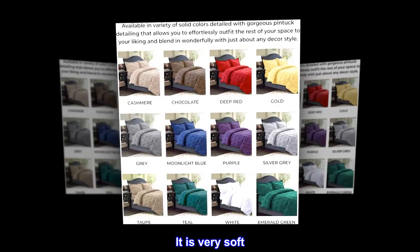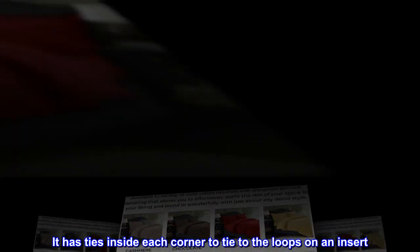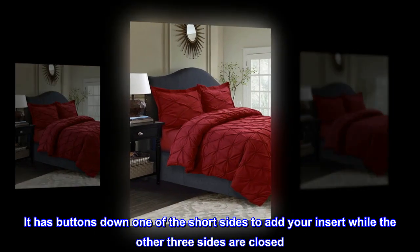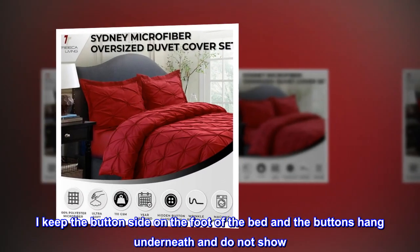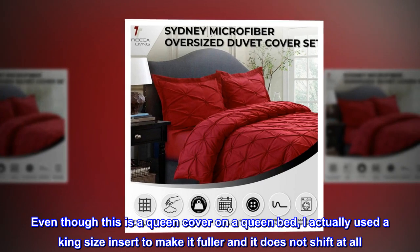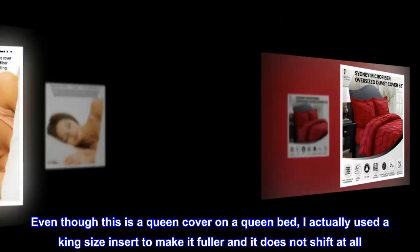It is very soft. It has ties inside each corner to tie to the loops on an insert. It has buttons down one of the short sides to add your insert, while the other three sides are closed. I keep the button side on the foot of the bed and the buttons hang underneath and do not show. Even though this is a queen cover on a queen bed, I actually used a king-size insert to make it fuller and it does not shift at all.